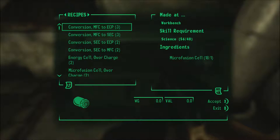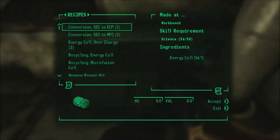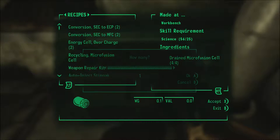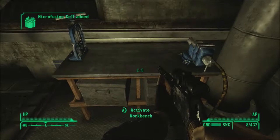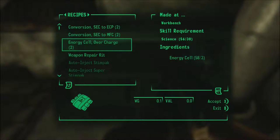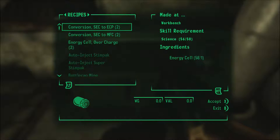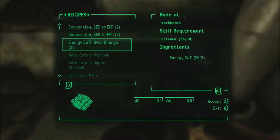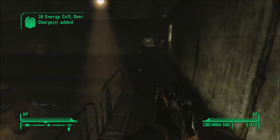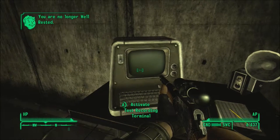Let's make something else a little bit. We should be able to make some more, I think. There we go. Recycle those, recycle these. I had a feeling that might work out like that. Need wonder glue before I make more of those. And energy cell overcharge to consolidate weight. What is over here? Some mentats. I'm no longer well-rested. Crap.